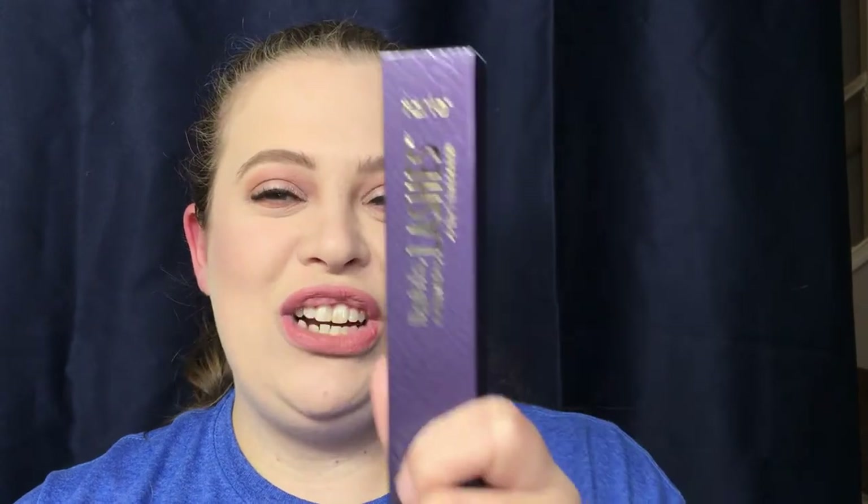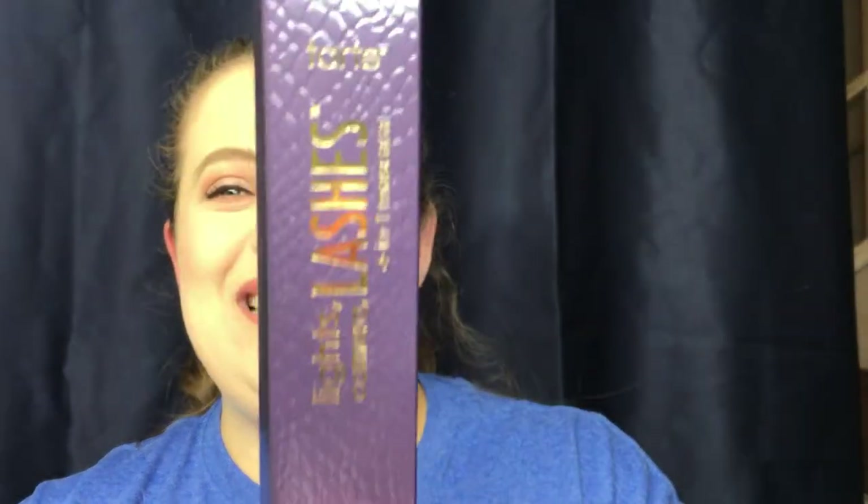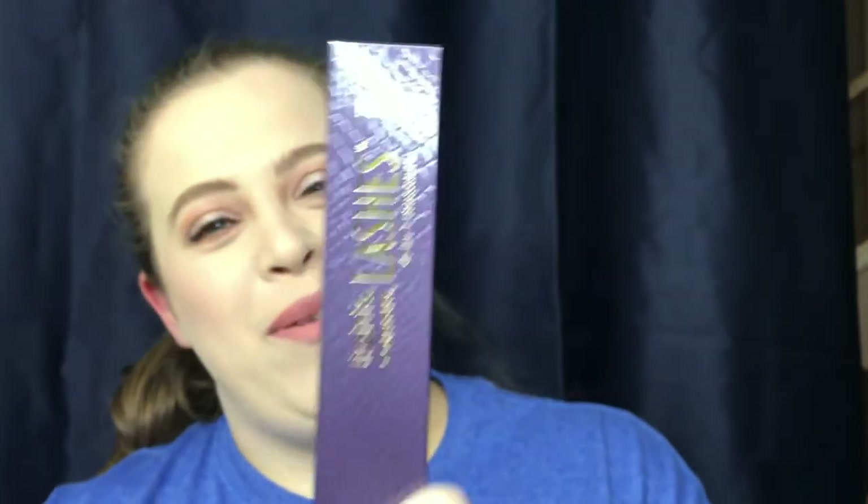One of the first things I bought was on sale for $10, and this is my go-to, number one mascara — it is the Tarte Lights Camera Lashes. I did pick up a backup of this. I love this stuff!